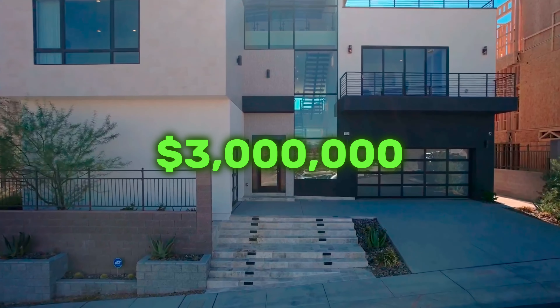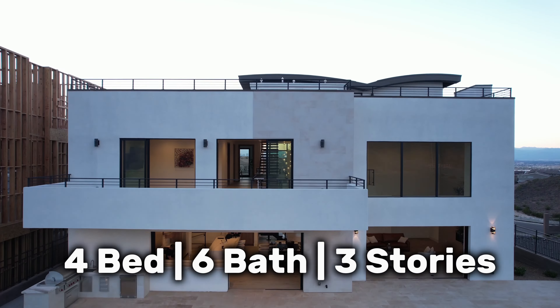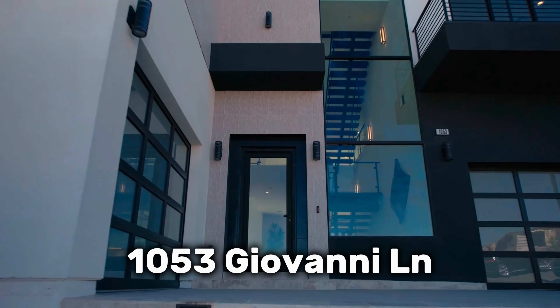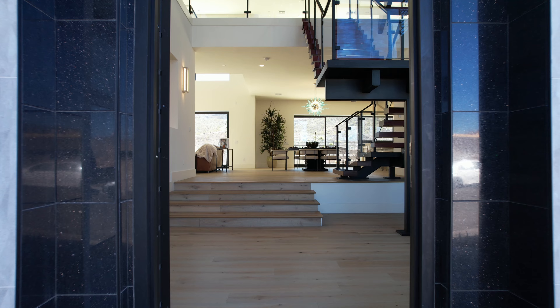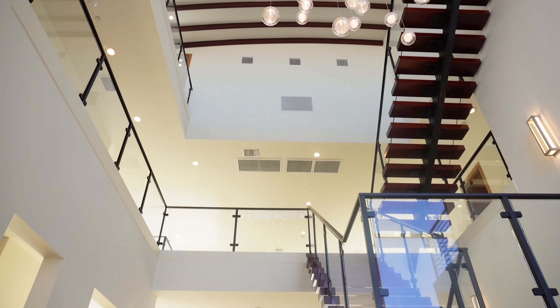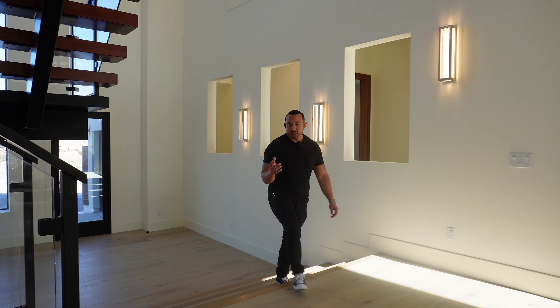Hey guys, so today we're in Henderson, Nevada checking out a three million dollar home — four beds, six bathrooms, three stories, fully custom. Look at all this glass in the front; I love the natural light it has. Check out this entryway — it's magnificent, truly breathtaking in my opinion. For the first stop of the day we're going to the kitchen.